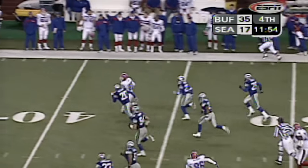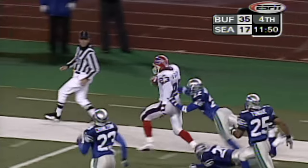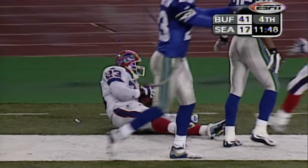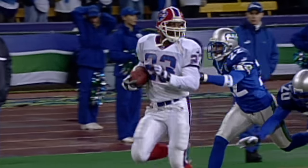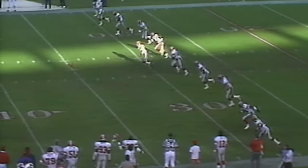Monster hole up the middle for Smith, outrunning Bellamy. Antoine Smith in a foot race. And they have gotten it back in the end zone. What an outstanding effort — coming from behind and knocking the ball away.